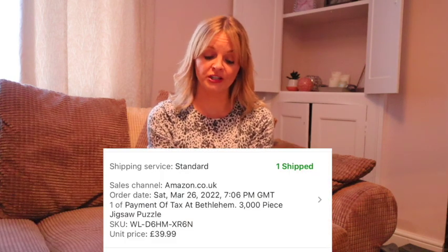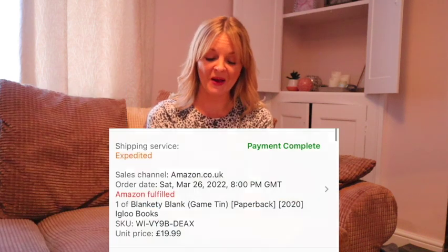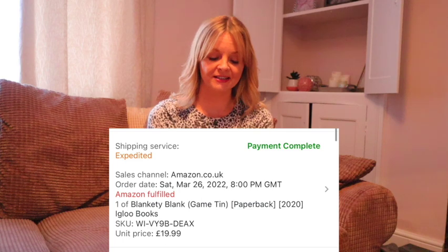Remember I said before to keep a look out for two, three, four, five thousand piece puzzles — new ones because you won't want to check them. This one sold for £39.99 and cost £8. These Blankety Blanks were free — I used my points — they've all gone now unfortunately, no more points for now — but they sold for £19.99 each.